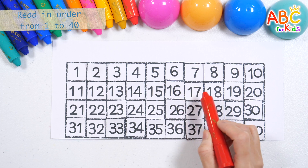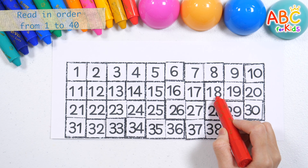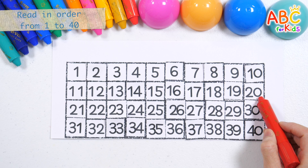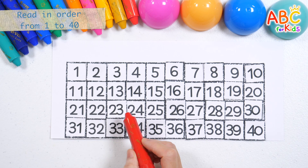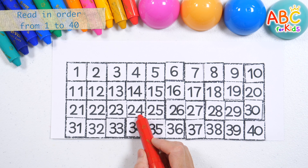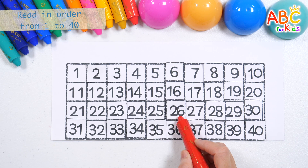14, 15, 16, 17, 18, 19, 20, 21, 22, 23, 24, 25, 26.